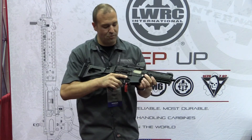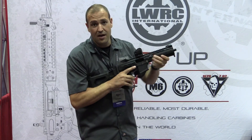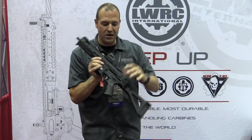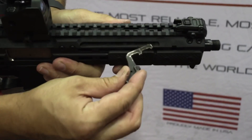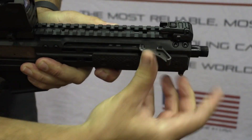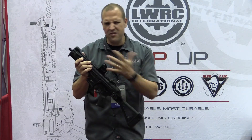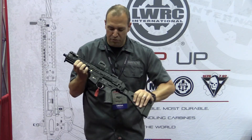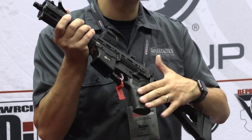It is a full ambi gun, so what I mean by that is it has an ambi bolt catch and bolt release that is mirrored on the opposite side. You can move the charging handle to either side, so if you're lefty or righty or have a preference, you can run it however you prefer. There's a standard Picatinny rail on top to mount your sights, optics, and things like that. It does take any standard AR trigger, selector, and grip.